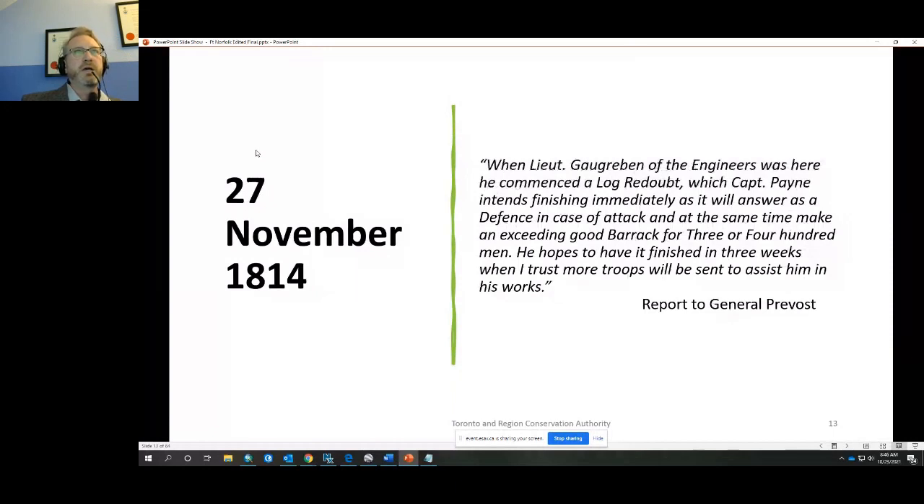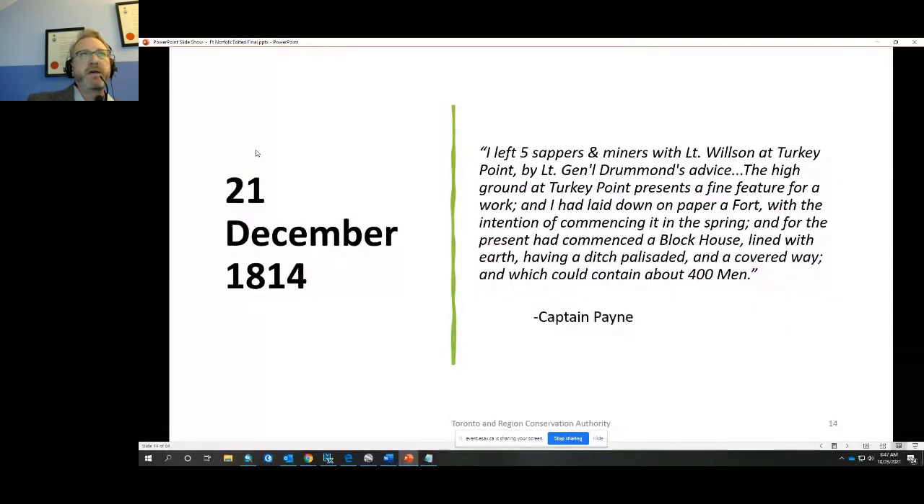A subsequent report notes that when Lieutenant Galbraith of the Engineers was there — the officer sent from Kingston in 1813 — he commenced a log redoubt which Captain Payne intended to finish immediately, as it would serve as a defense and an excellent barrack for three to four hundred men. Captain Payne then reported: 'The high ground at Turkey Point presents a fine feature for a work. I have laid down on paper a fort with the intention of commencing it in the spring, and for the present have commenced a blockhouse' — now just one — 'lined with earth, having a ditch, palisaded, and a covered way, which could contain about 400 men.'